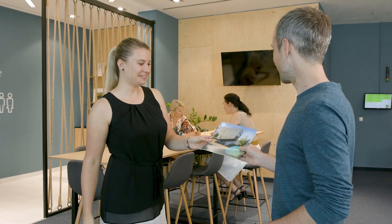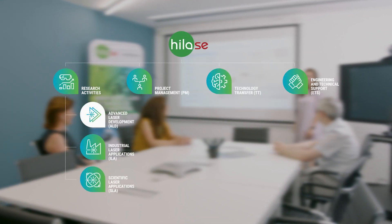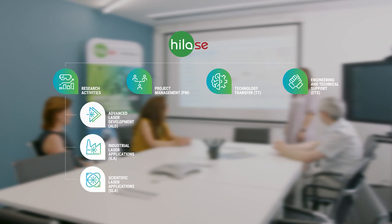First we'll take a peek into the foyer and the lobby. The HiLase Center employs more than 100 people, one third of whom are foreigners. Our scientific teams focus on the development of advanced lasers as well as industrial and scientific applications.